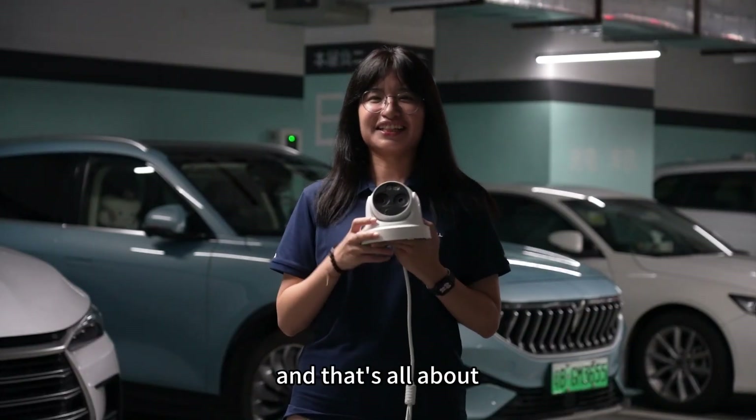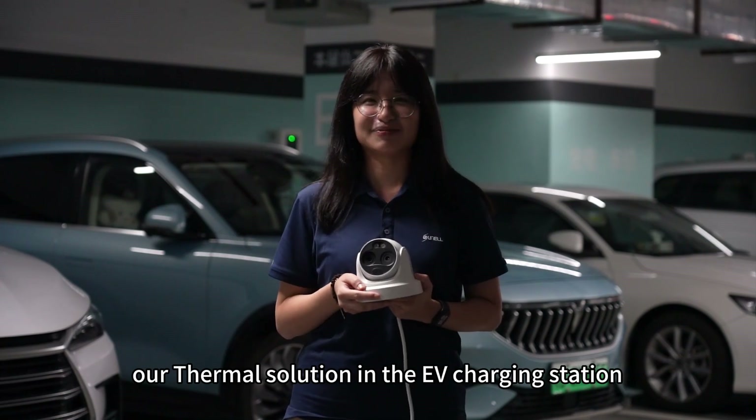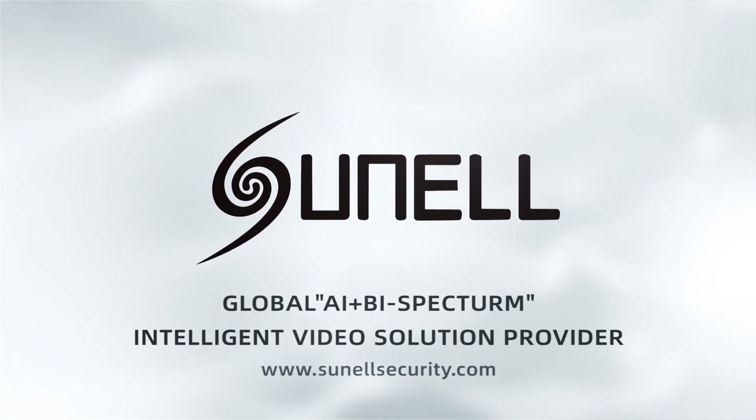Thanks for watching. That's all about our thermal solution in the EV charging station. We'll see you next time.